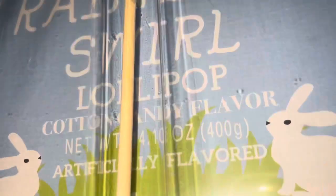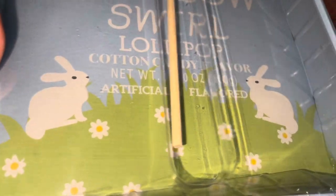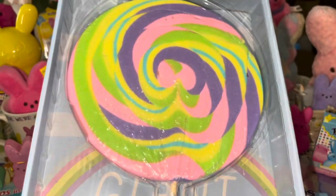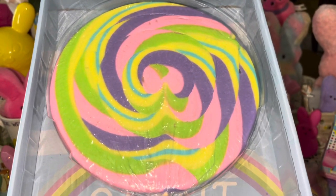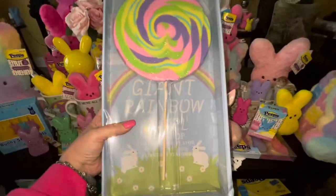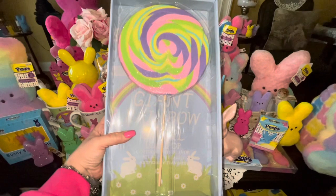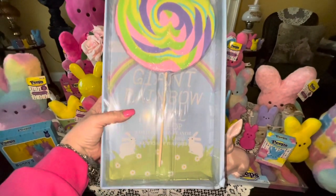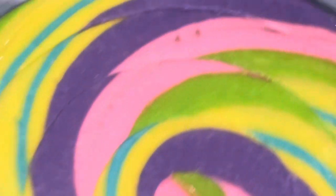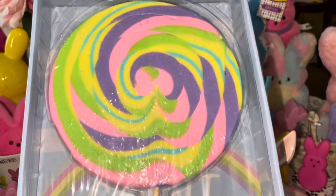This was actually an early Easter present — my honey got me this giant rainbow swirl lollipop, cotton candy flavor! Look at the cute packaging with the little bunnies and the rainbow, and look at this cotton candy swirled goodness. It's very large — ginormous — just like the large red heart one I got during Valentine's. Cotton candy swirled goodness!